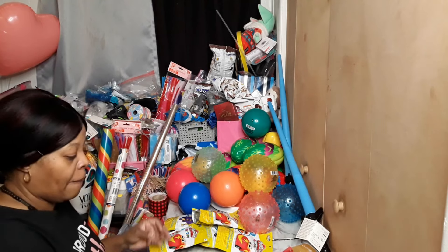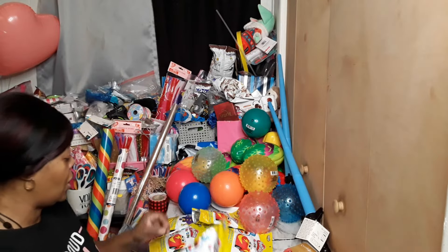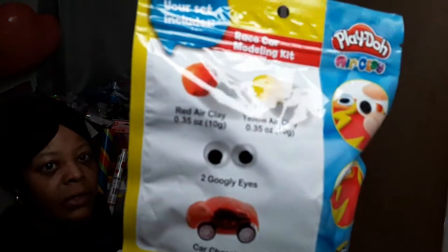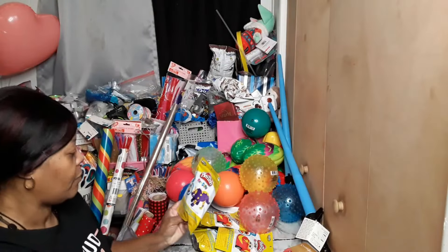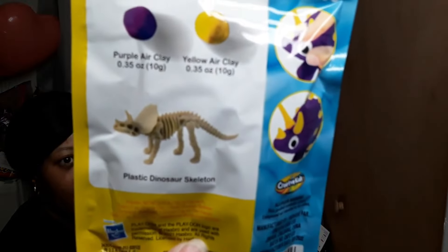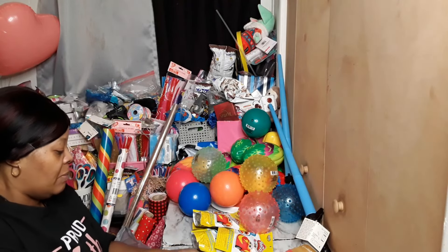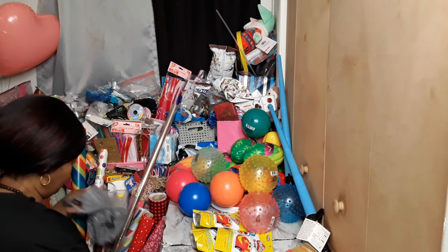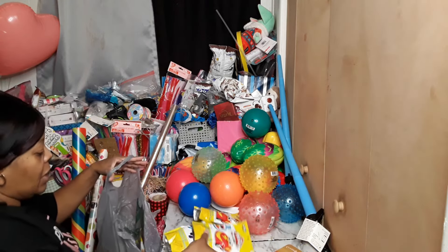We also got these Play-Doh air clay sets — this is the race car and the dinosaur. With the race car you got a little engine thingy in there and you put the Play-Doh over it. With the dinosaur you got the little skeleton and you put the Play-Doh over it. I thought these would be cool, something I could use for boys — it's really easy to find little girl items but them little boys are hard to find for.